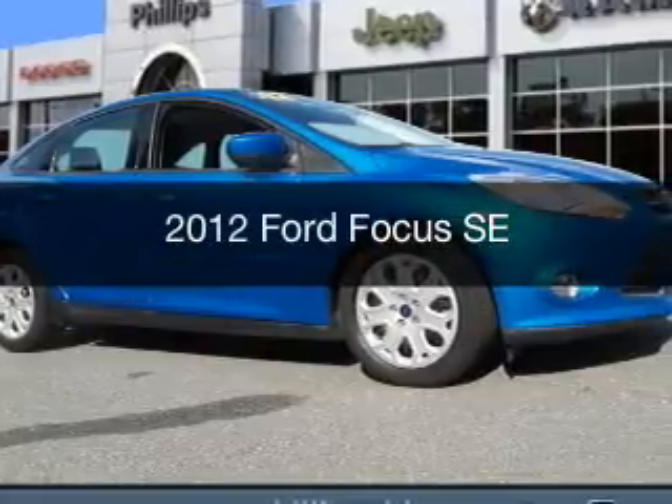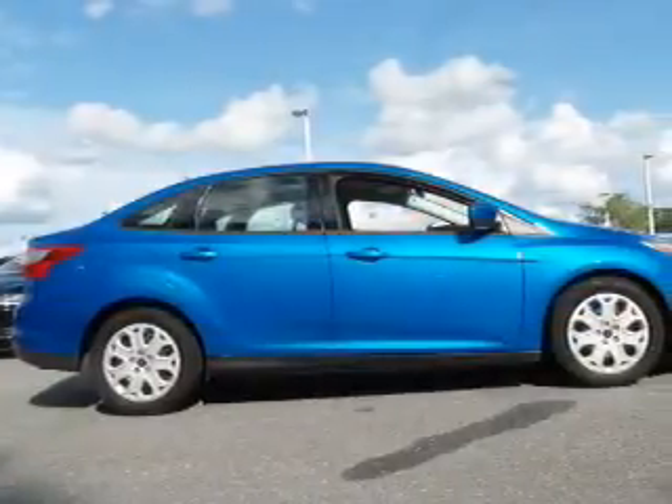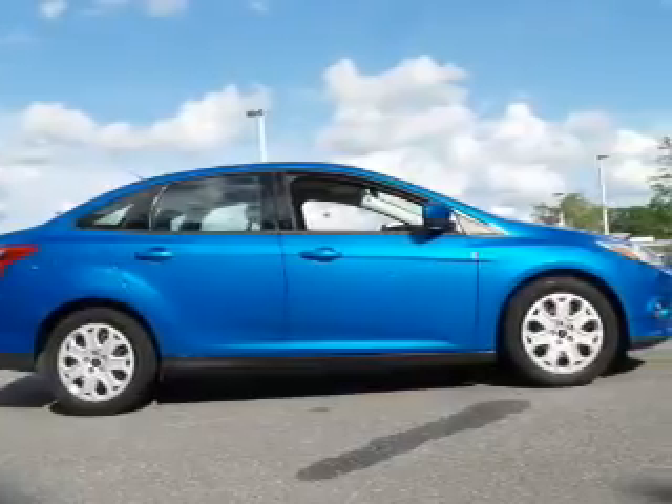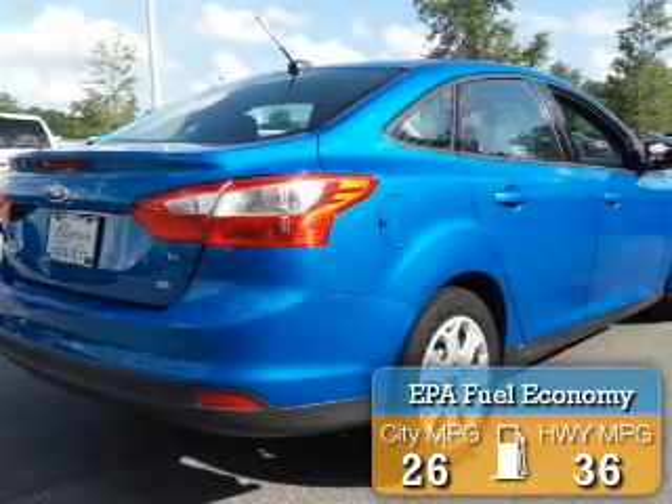This is a used 2012 Ford Focus. It's powered by front-wheel drive, a 2-liter, 4-cylinder engine. Great fuel efficiency saves you money by requiring fewer trips to the gas station.